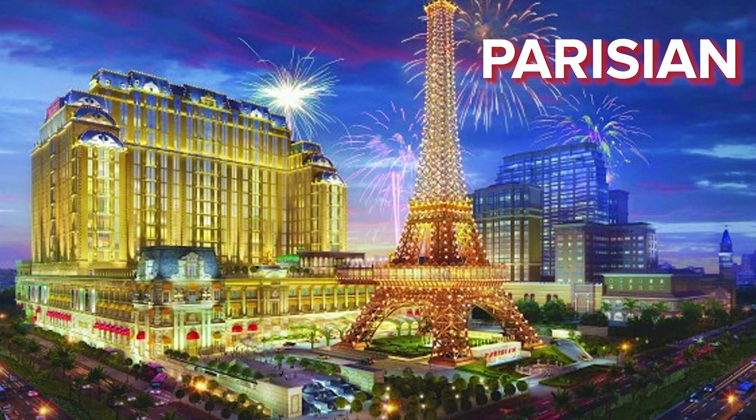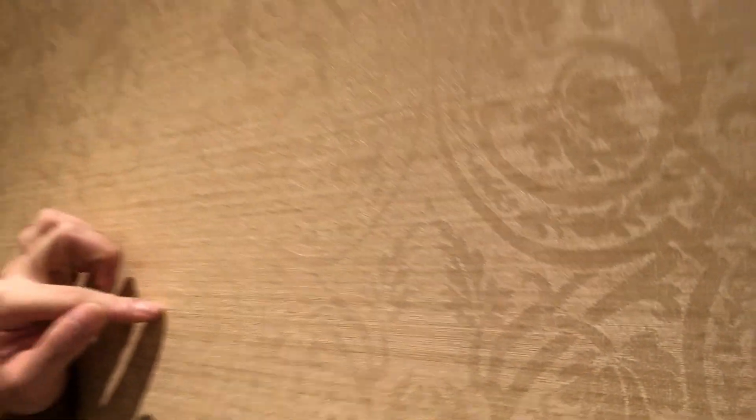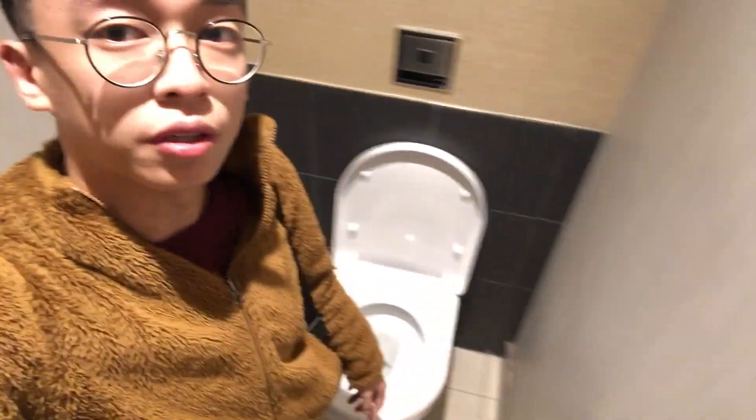Now we are in the Parisian. Very French-inspired wallpaper, and then it's pretty plain.